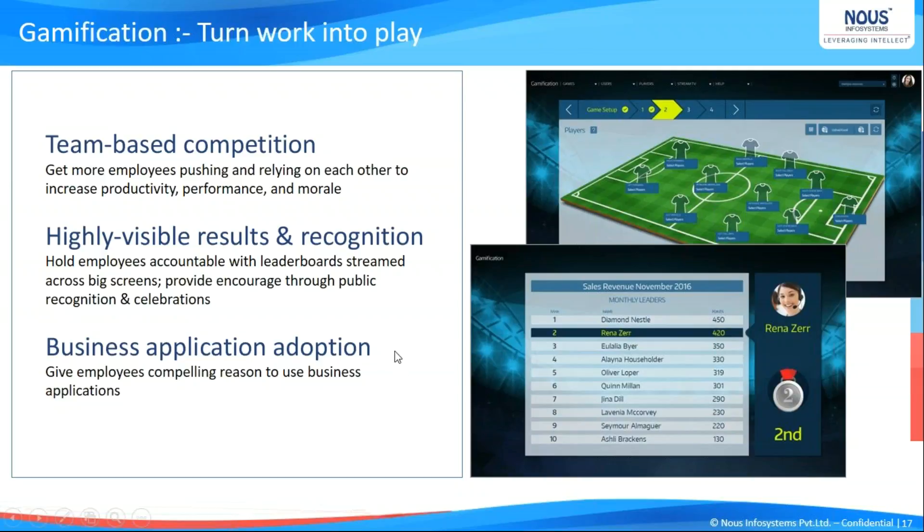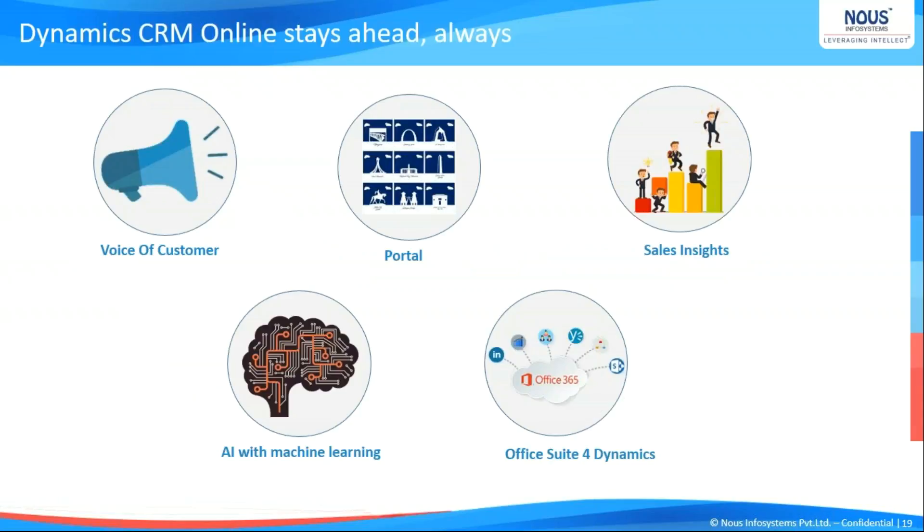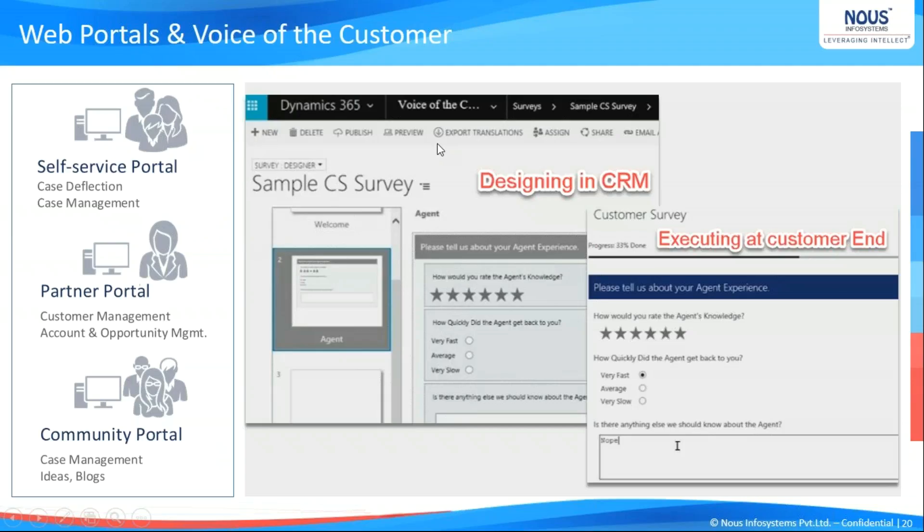Now let's move on to customer engagement. Whatever we have seen so far is about empowering employees; now we learn about customer engagement. Customer engagement is absolutely necessary to sustain a business. We have several features — let's quickly skim through Voice of Customer and Portal first, then move to Sales Insights. In a customer service scenario, a customer service rep resolves a case — but how do we know the rep really performed well and satisfied the customer? Do we have a five-star rating? How do we find areas of improvement? We don't have such mechanisms in the past.